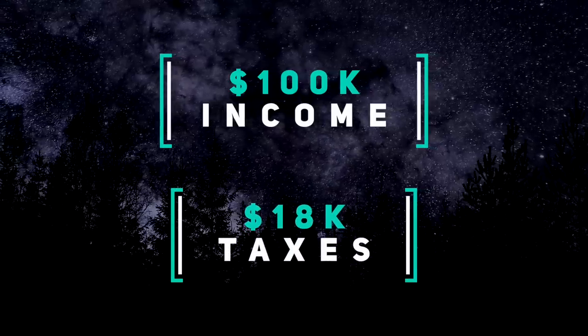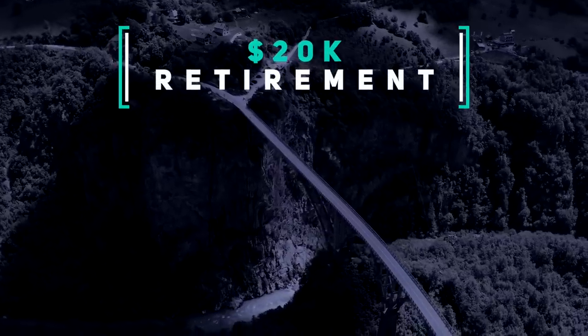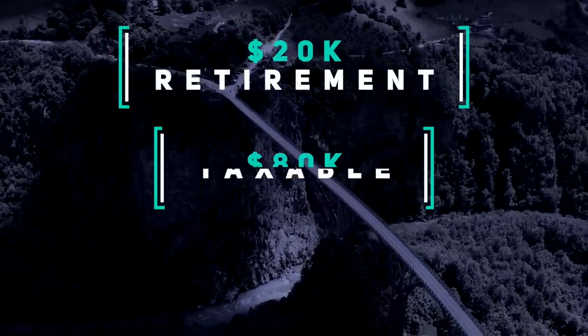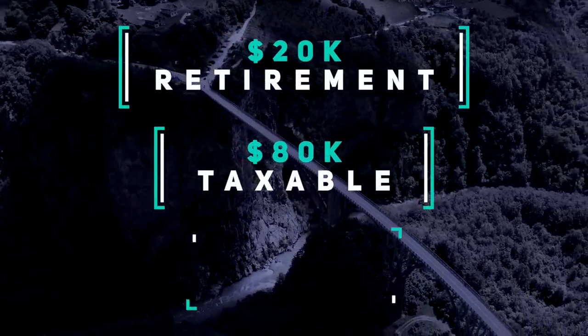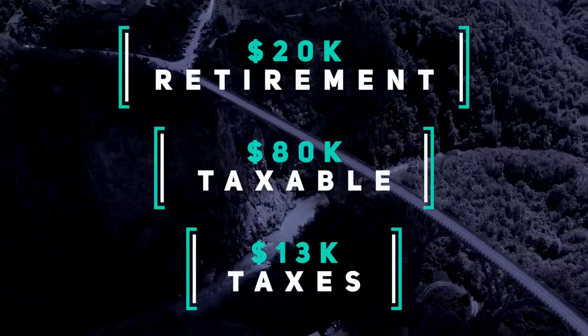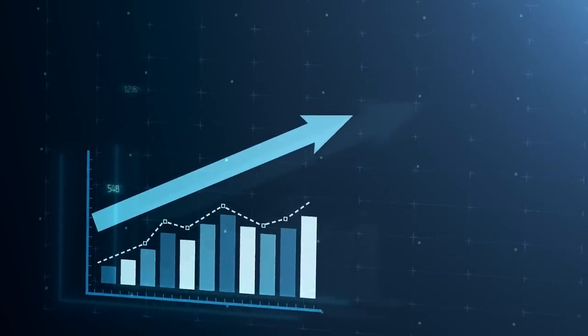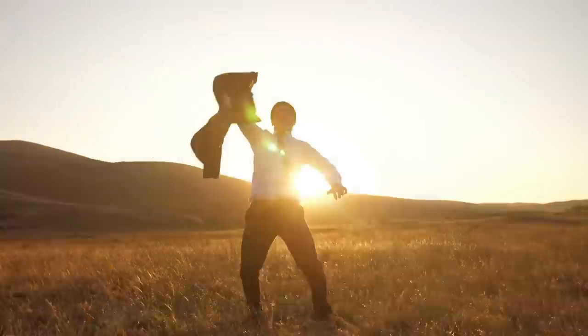This comes out to about $18,000 in federal taxes for a single filer. But if you were to contribute $20,000 into a retirement account, your taxable income is reduced to $80,000. Now you only owe about $13,000 in federal taxes versus the $18,000 — a $5,000 savings because you decided to contribute to a retirement account. And that's not the best part. By contributing into a retirement account, your money is also growing tax-free until your retirement. A double win.